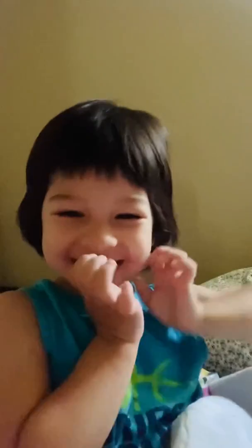Clap your hands. Yay. Thank you, guys. See you next time. Bye-bye.